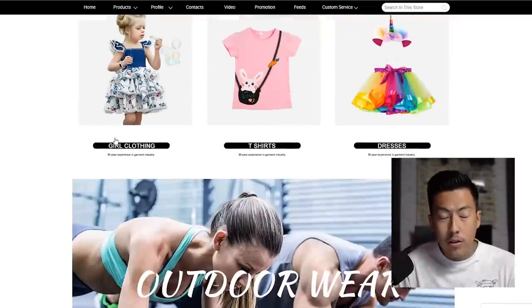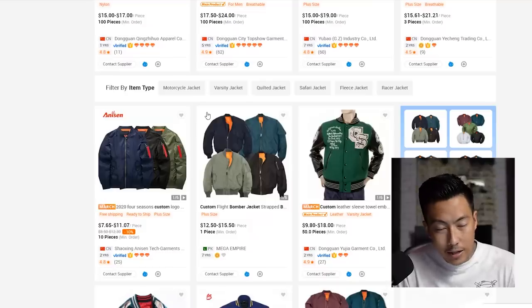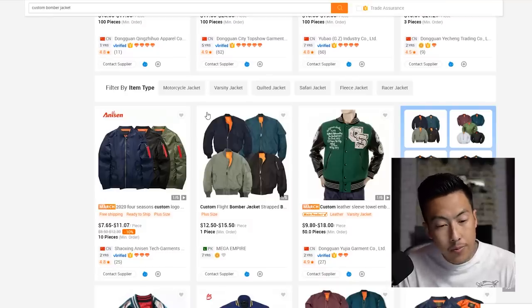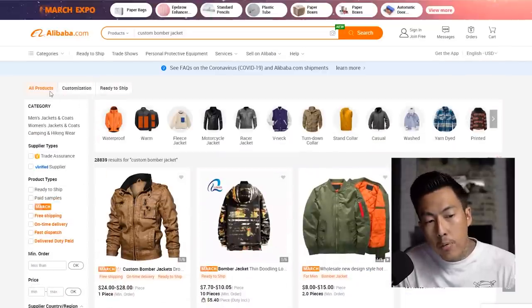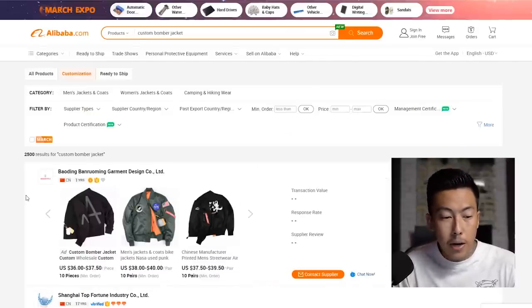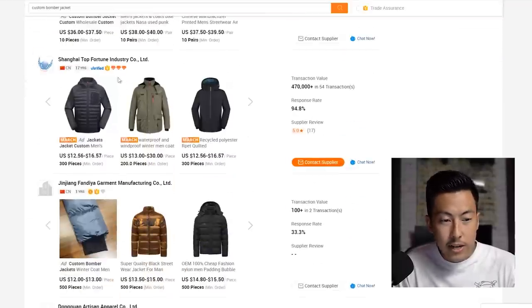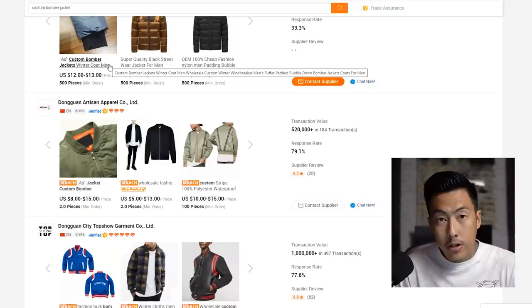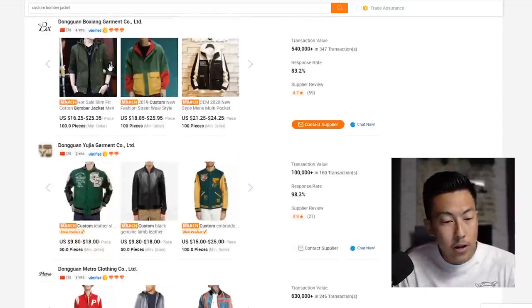Ninety percent of the time, if you contact them and ask if you can customize it, they can. I have not had a time where I contacted an apparel manufacturer asking to add a logo and they said they couldn't — because these are the manufacturers themselves creating the garments from scratch. What we can also do is go back to search and filter by 'customization' up top.